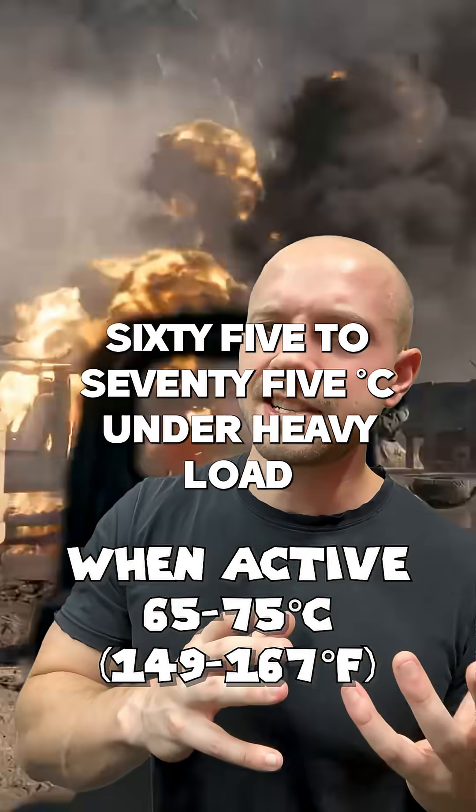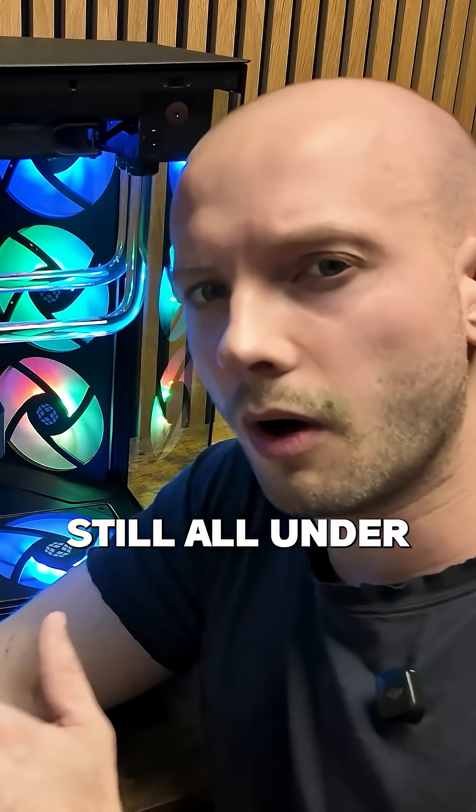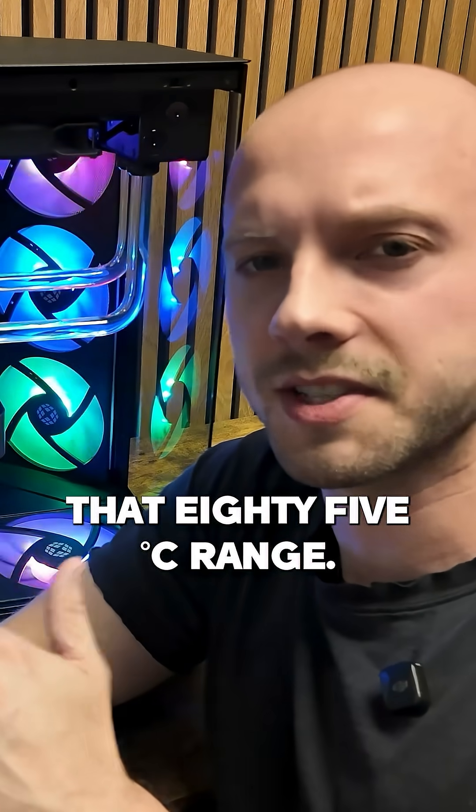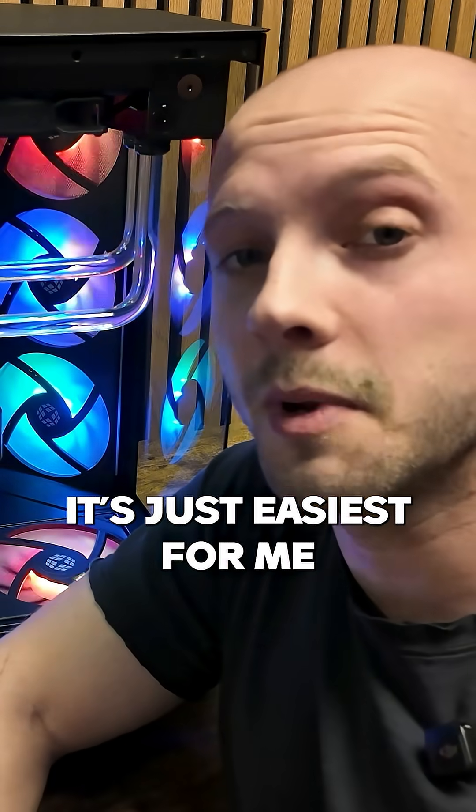Temperatures can reach around 65 to 75 degrees Celsius under heavy load or when you're gaming — still all under that 85 degrees Celsius range. And I apologize for using Celsius, it's just easiest for me to remember.